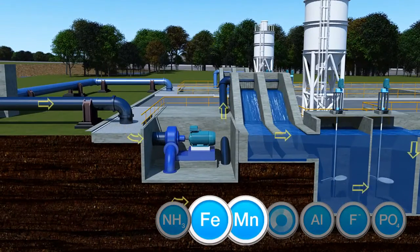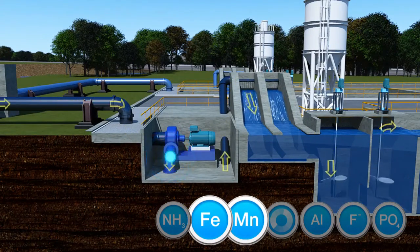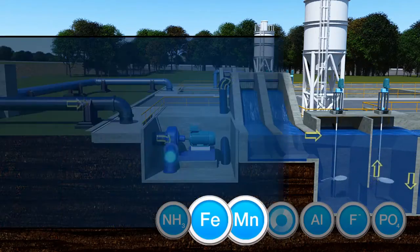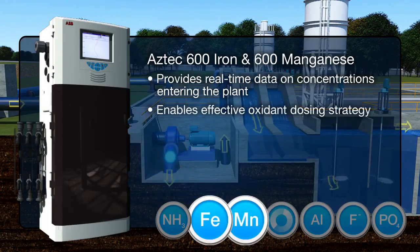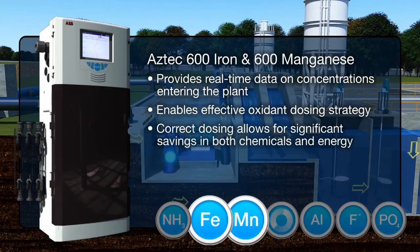Iron and manganese levels in source waters can change significantly over a short period of time. The Aztec 600 iron and manganese analyzers give operators real-time data on concentrations entering the plant, enabling them to vary their oxidant dosing strategy. By ensuring that dosing is applied in the correct quantities and for the correct amount of time, significant savings can be achieved on both chemicals and energy.